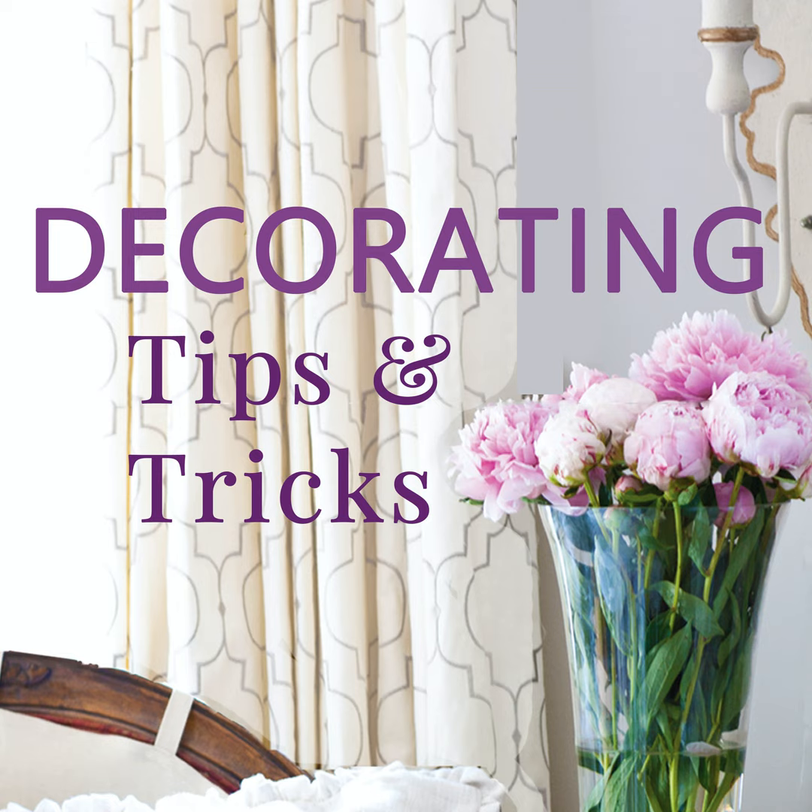Another thing you can do is wallpaper the back of your bookcase — what a wow factor, and I'm really itching to do this. Here's a takeaway: if you have a chandelier with little shades on them, take the shades off and see how you feel. Sometimes the shade dates the fixture. If you really feel like you need shades, update them — do something in maybe a wicker or an animal print, something that will jazz it up and make it fresh. I love animal print shades on a chandelier.